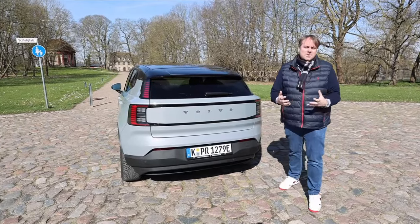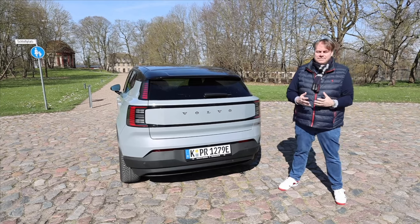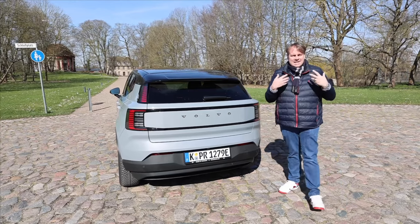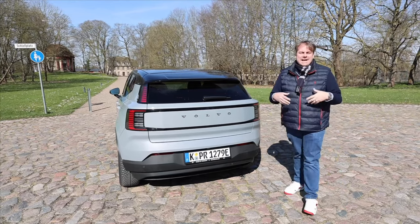Hello, and a very warm welcome, dear friends, to a brand new, quite thrilling episode of Simply Electric, featuring the highly innovative Volvo EX30 as a single motor model with an extended range option.